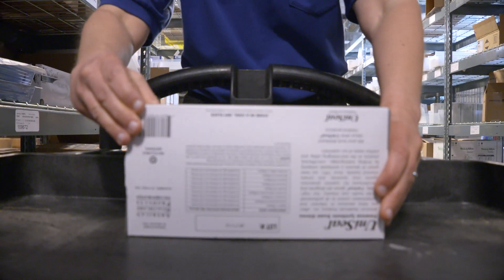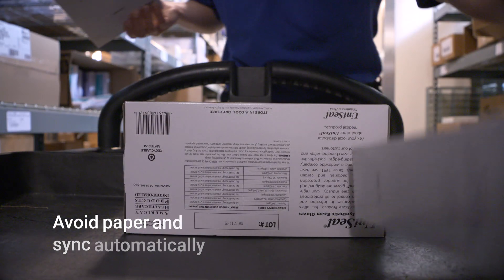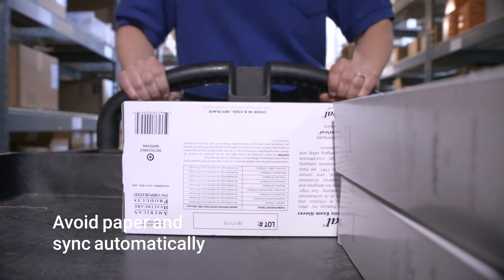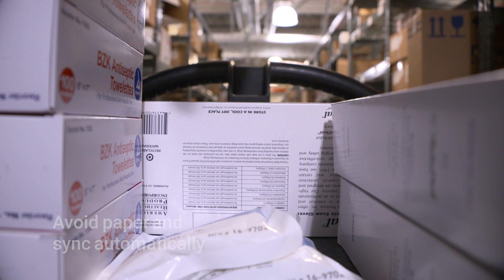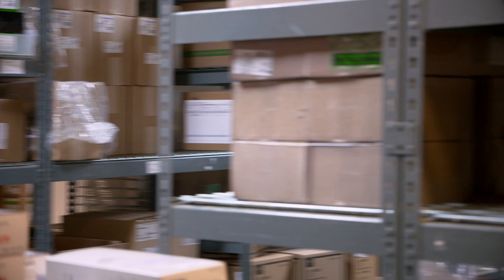One moment, please, while I save your picks to Workday. Pick list items save automatically to Workday, meaning no more handheld scanning devices, paper tracking sheets, or computer input.